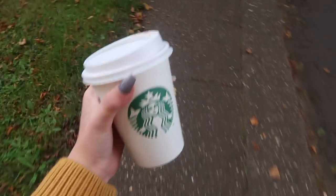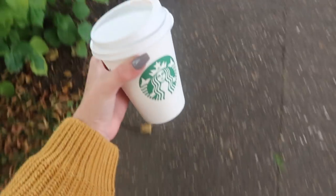Cheeky Starbucks run - just on my way to film a video and thought I'd get a drink. Got a classic hot chocolate just to go in my jumper, shoes and all.